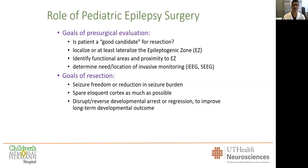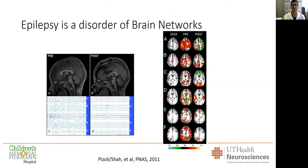The goal of resection in phase three is to drastically reduce the seizure burden. The goal is always seizure freedom, but a drastic reduction is huge for brain development. Why? Because epilepsy is a disorder of brain networks.